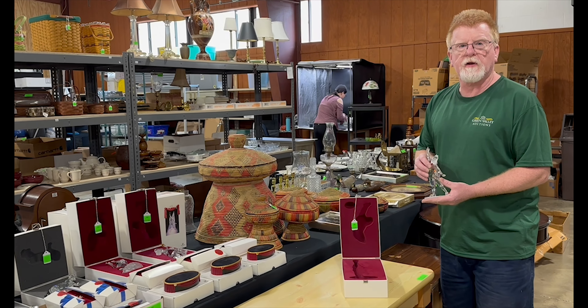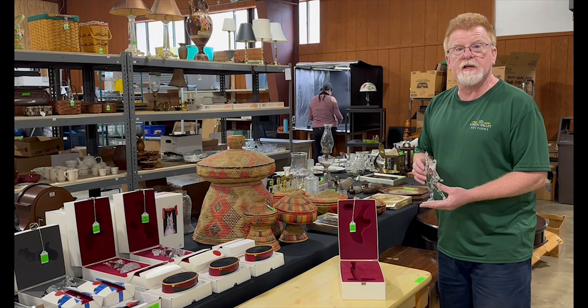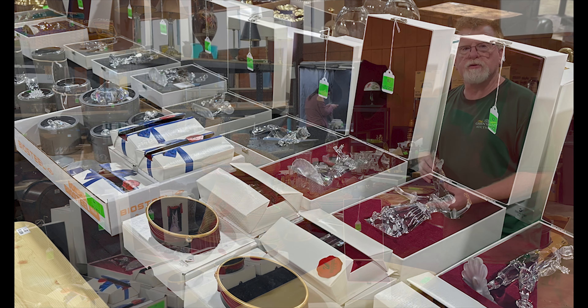Welcome to a sneak peek into our June 1st sale here at Green Valley Auctions. We've got an extensive collection of Swarovski crystals, including some larger pieces and all kinds of animals and so forth — a fantastic collection.